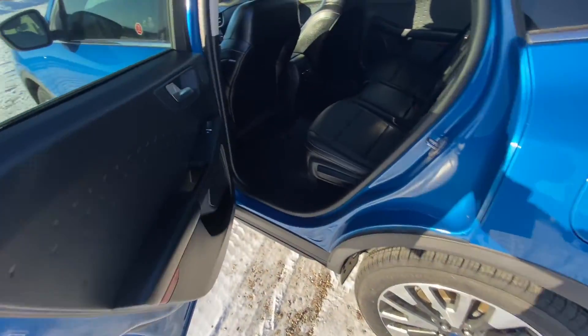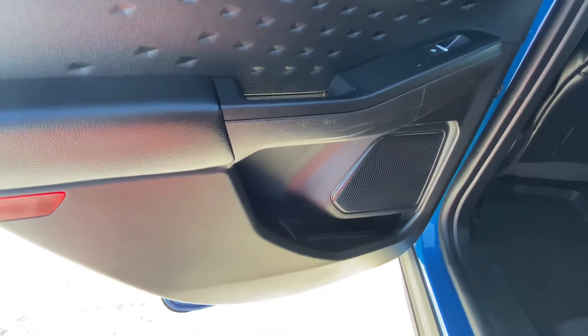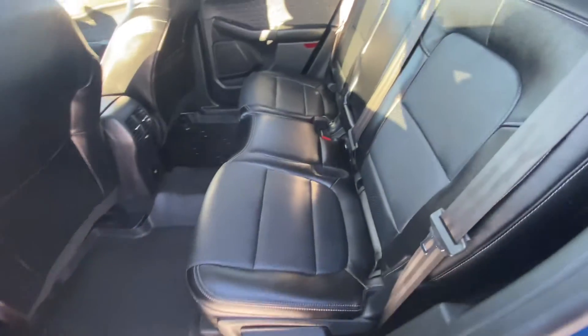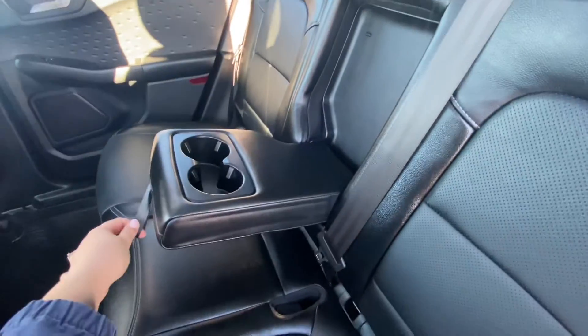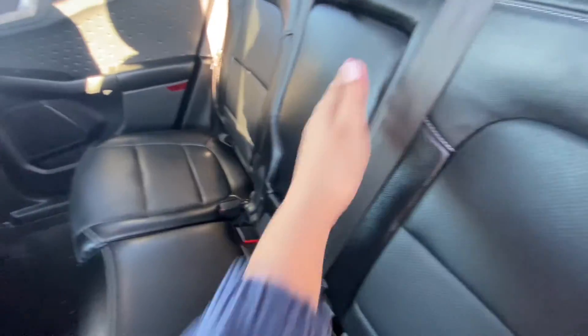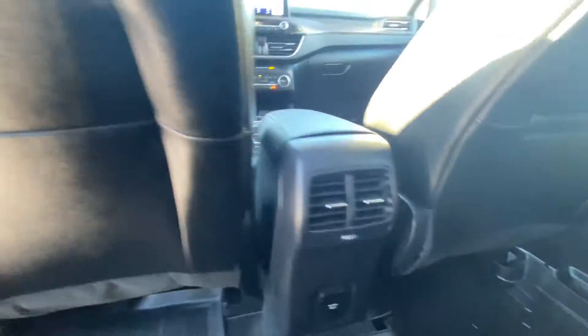Going into the back seat here we have the storage on the door again. We have our middle cup holder for the back seat. We have vents and a 12 volt plug-in.